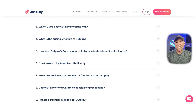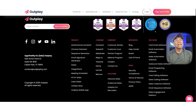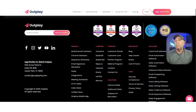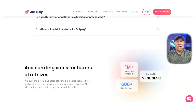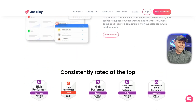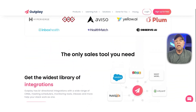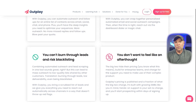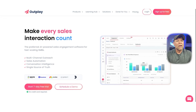What makes Outplay especially appealing is that it's more affordable than some of the bigger players out there, yet still packed with features. You get powerful sequence tools, A/B testing, and even AI-based suggestions to improve your emails. While Outplay's contact database isn't as large as Apollo's, many users integrate it with tools like LeadIQ or Cognism for better prospecting. If you already have a solid source of leads and need an affordable tool to handle outreach, Outplay is a very solid choice.